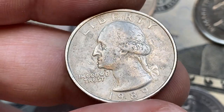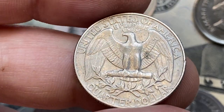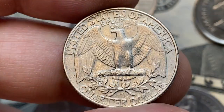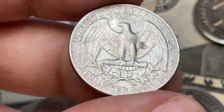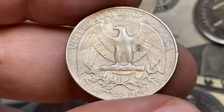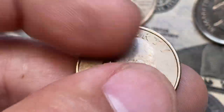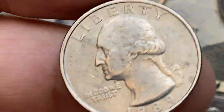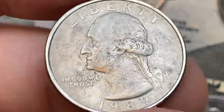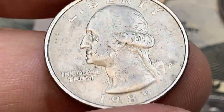If the 1989 Washington quarter is in uncirculated condition — meaning it has never been used in circulation and has retained much of its original mint luster — its value may be slightly higher, likely ranging from 50 cents to a dollar or so, depending on its specific condition and any potential minting errors or varieties. But high-end gems like MS67 examples are very valuable and command premiums over a thousand dollars.